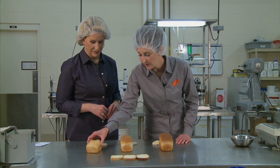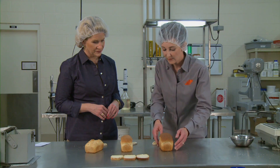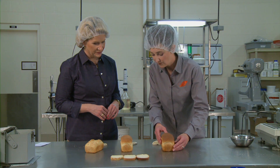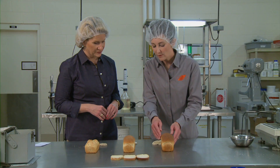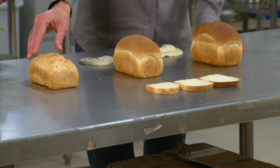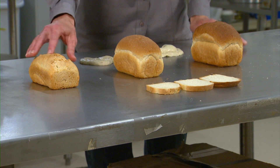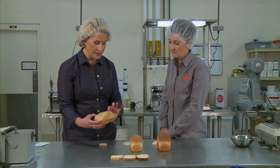Pastry flour has less than 9% protein. It shows that the more protein you have, the taller the loaf — the more protein the flour has, the more it can hold the gases that the yeast produce. Where you can see the pastry flour doesn't have a lot of protein, and as it rises it can't hold together and it just collapses and falls apart.